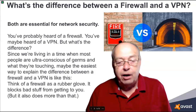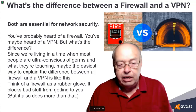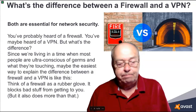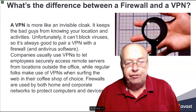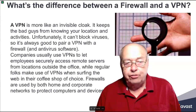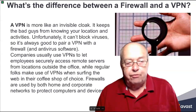Think of a firewall as a rubber glove. It blocks bad stuff from getting to you, but it also does more than that. A VPN is more like an invisible cloak — it keeps the bad guys from knowing your location and activities. Unfortunately, it can't block viruses, so it's always good to pair a VPN with a firewall and antivirus software.